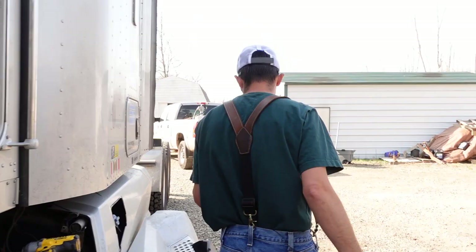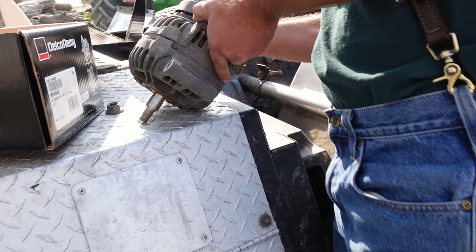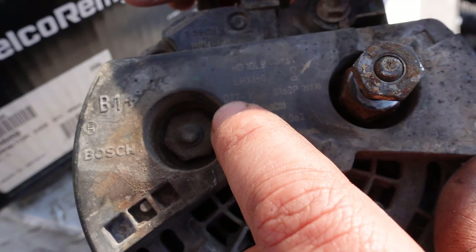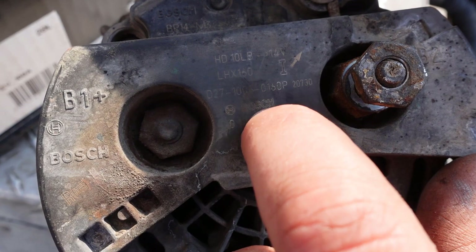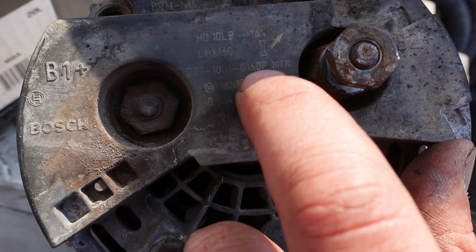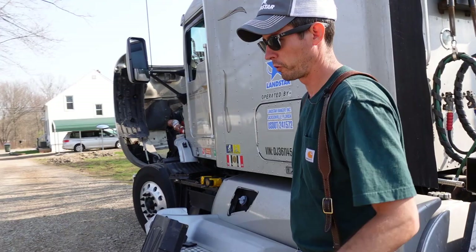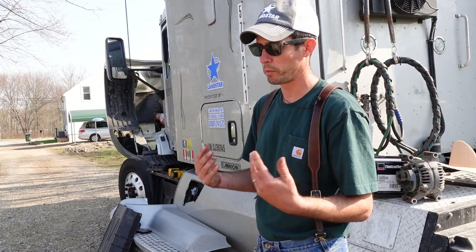If you've got that problem, you can find these alternators at a lot of different places, not just your dealer. If you can get some numbers off the old alternator — actually, it says right here: 160 amp, 14 volt, and this D27 106 016 P — that is the part number for this alternator. With those numbers, you can try NAPA, O'Reilly's, Chart Parts, or AutoZone and they can probably cross-reference it and get you an alternator.